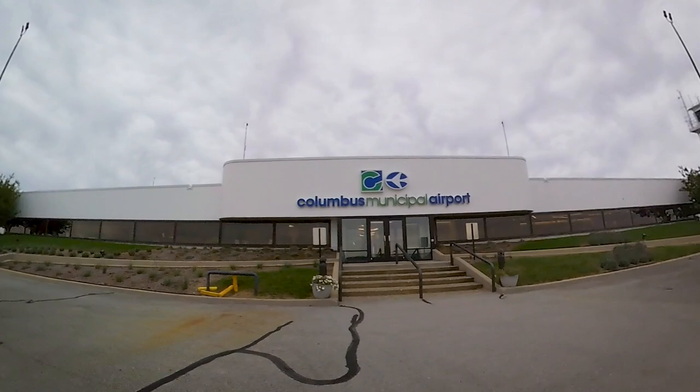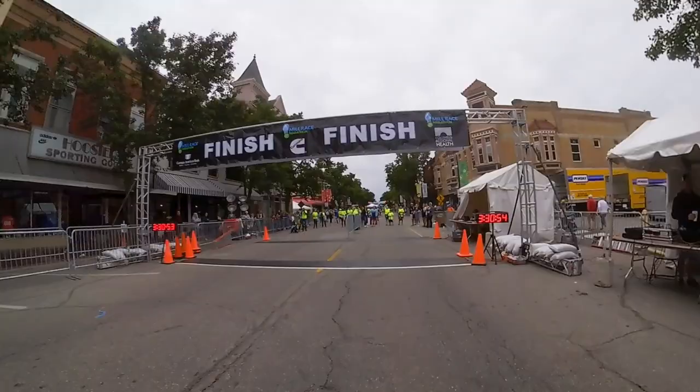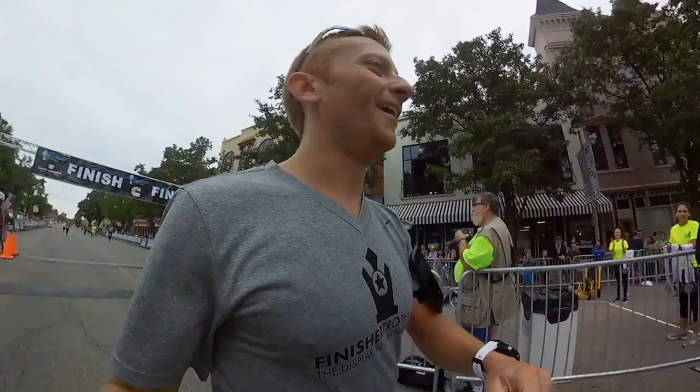As you make your way back downtown, crowd support starts to pick up and you can start to hear the noise from the finish on fourth after party. This is where the event really stands out. They've got great live music, tons of food vendors, coffee, and even a huge kids zone if your support crew includes some youngsters.